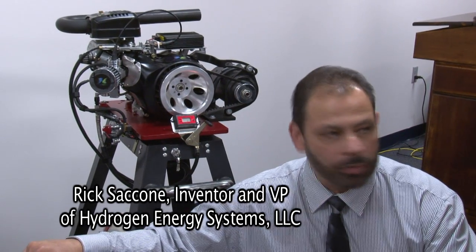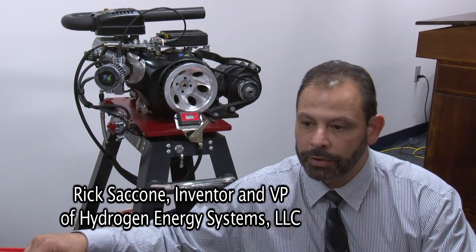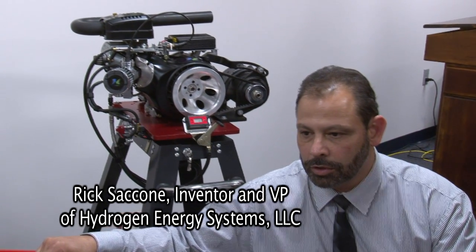Rick Ciccone is the inventor of the technology, and he's going to do some demonstrations on the engine. One of the things he did in this process was create something that has transferability. This engine is a 6.5 horsepower engine, that's a 9 horsepower engine, we've gone up to 13 horsepower, and we believe we'll be able to get up to 30 horsepower. It transfers from engine to engine.